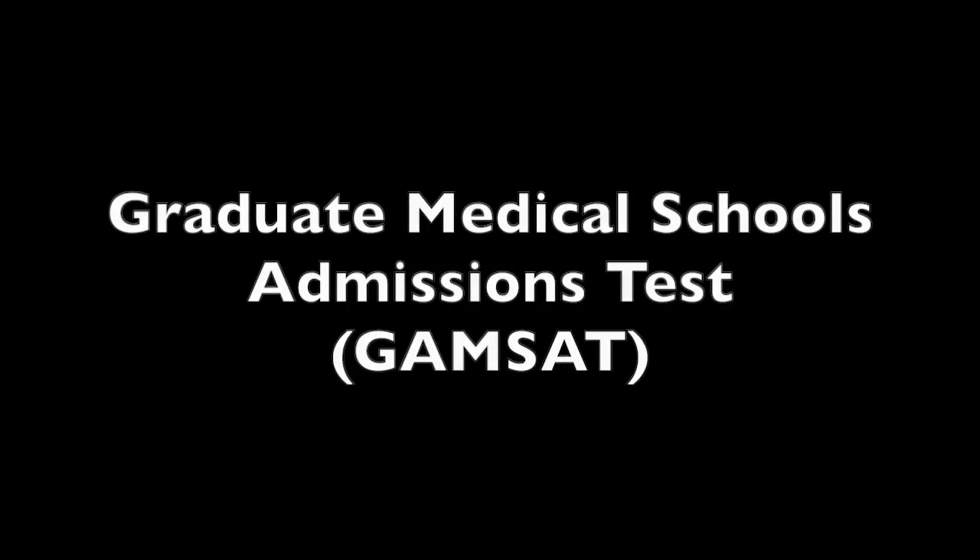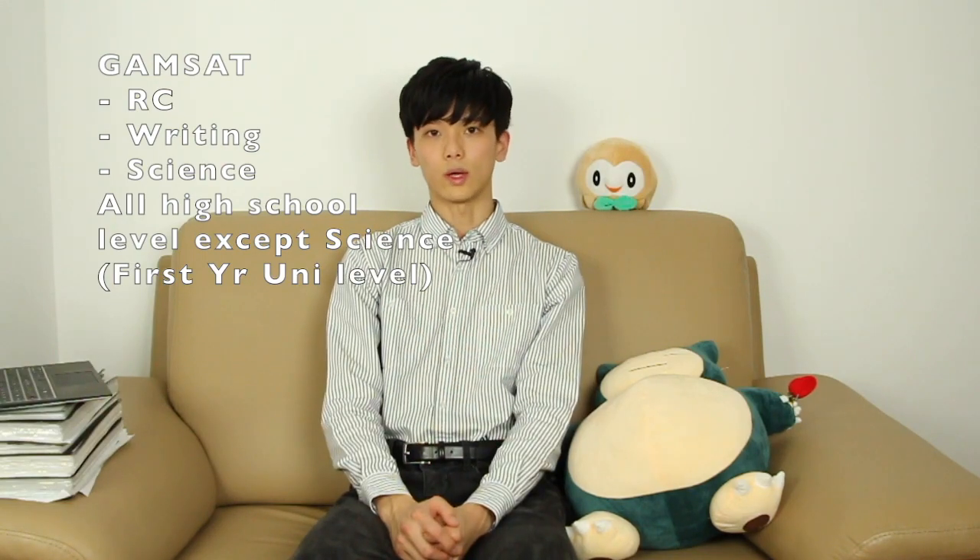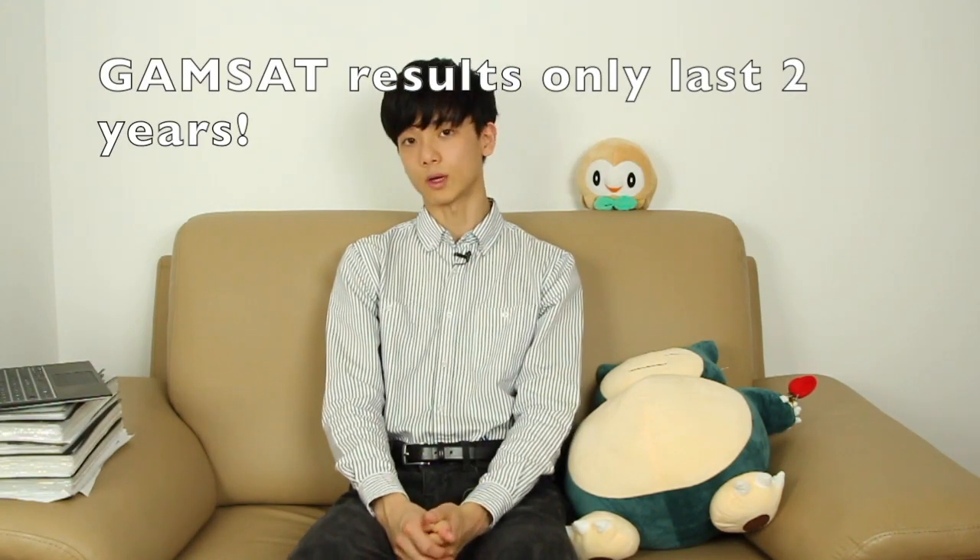GAMSAT is probably the most important factor in whether or not you land a medical spot. The six-hour exam is run by ACER biannually and consists of reading comprehension, writing, and science. Each school weighs sections differently and these weightings have been included in the PDF below. GAMSAT results only last two years, so as per ACER recommendations take the GAMSAT in the last two years of your course. For example, if you're doing a three-year course take your GAMSAT in your second year, or a four-year course take your GAMSAT in your third year. For revision I recommend working through Desi-Neil's textbooks first and then tackling the ACER GAMSAT past papers.